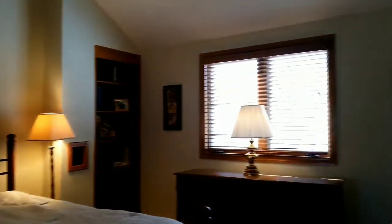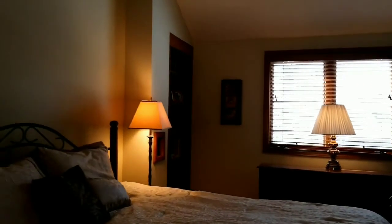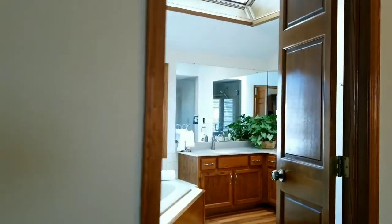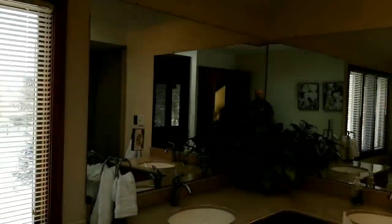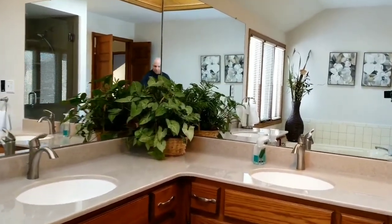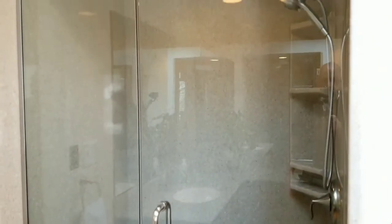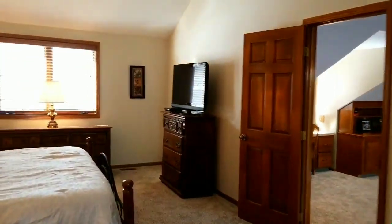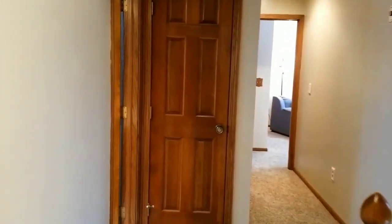This leads to the master bedroom. There are two staircases, so we've come up the back way, which is unique. Really nice vaulted ceiling. Really nice sized master walk-in closet. Large master bath with great natural light, Corian counters, and an oversized walk-in shower. Everything's very nice, clean, and well-maintained. Newer carpet throughout.